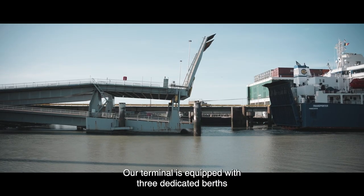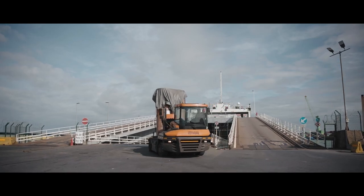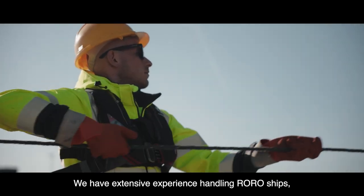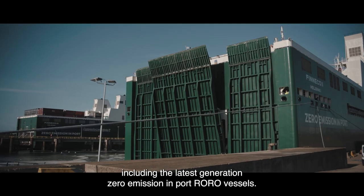Our terminal is equipped with three dedicated berths that have Roro pontoons. We have extensive experience handling Roro ships, including the latest generation zero-emission import Roro vessels.